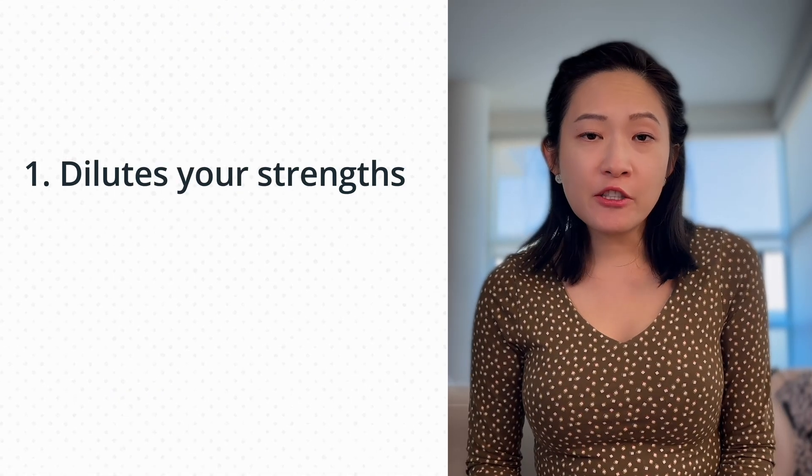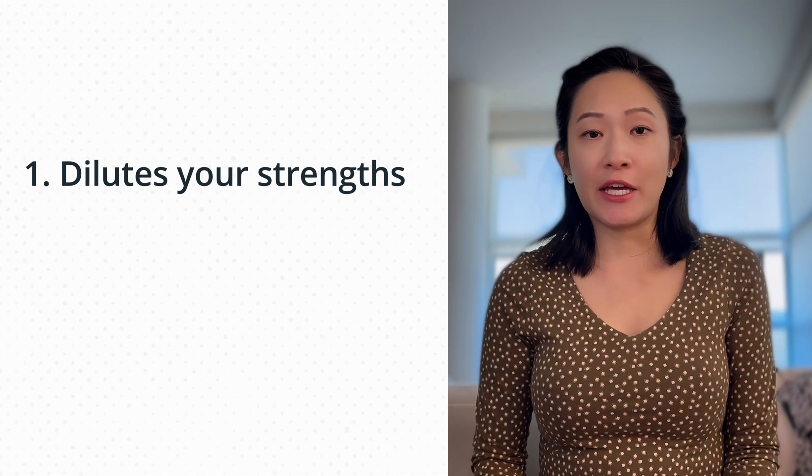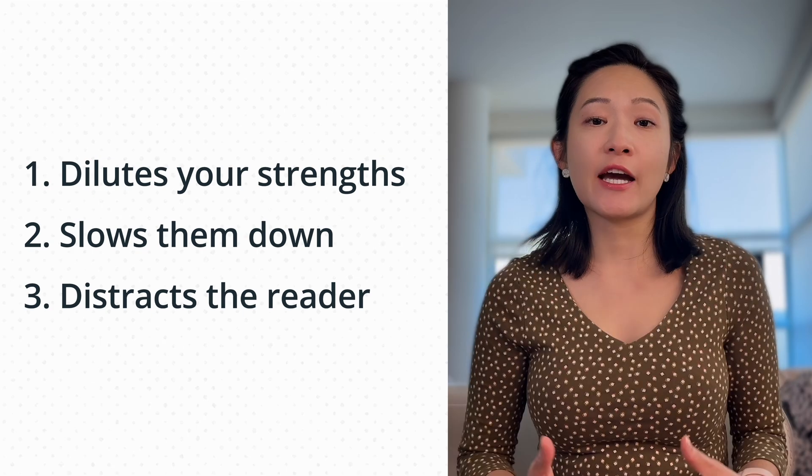When your resume is packed with irrelevant information, it does three things: one, it makes it harder for the hiring manager to see why you're the right fit because the extra fluff dilutes your strengths; two, it slows them down — it's too much reading; and three, it can distract them from what really makes you stand out. Having too much information is not helping you at all. Just because you know JavaScript, Python, and Go doesn't mean you need to list every single one — focus on what's relevant for the role. Start by identifying the target role, then find the right keywords to include. Think of it as giving your hiring manager the exact pizza topping they're looking for so they move you to the next step.